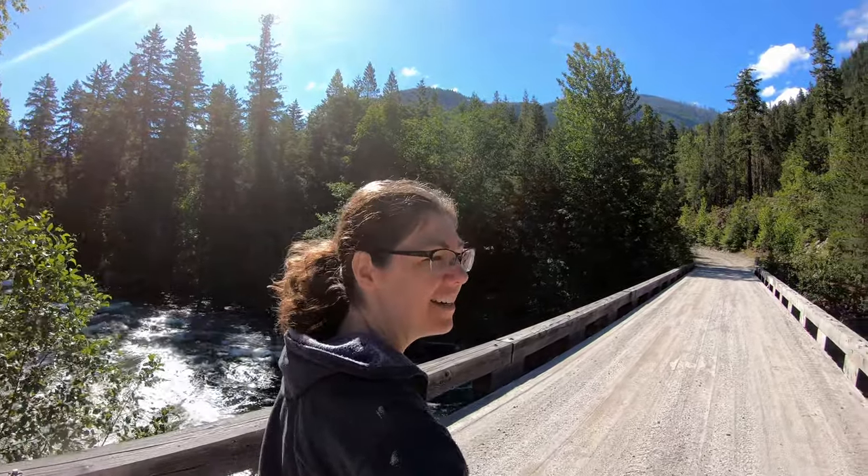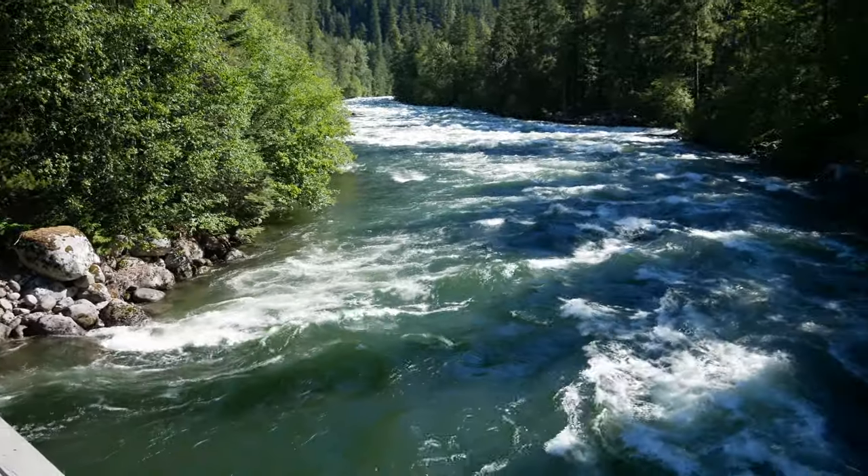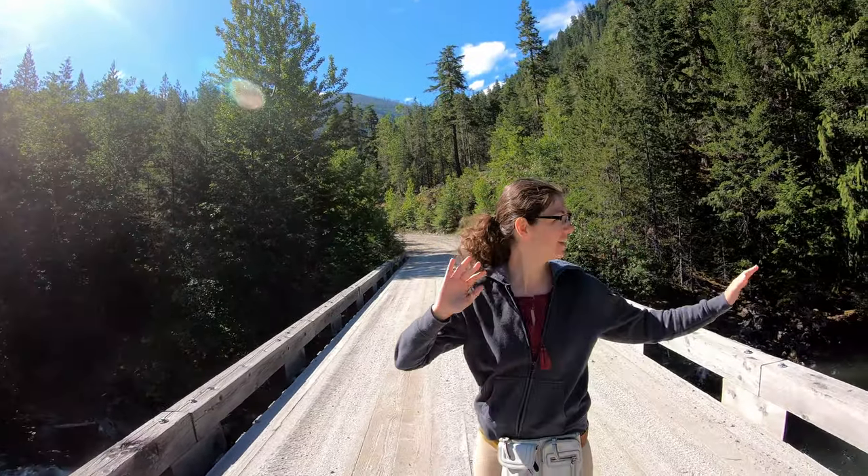On one side it's like, yeah, I could ride on that — and then on the other side, holy crap, the water just completely changes.